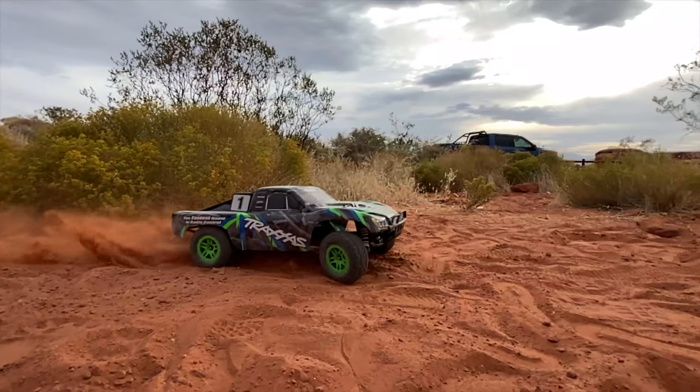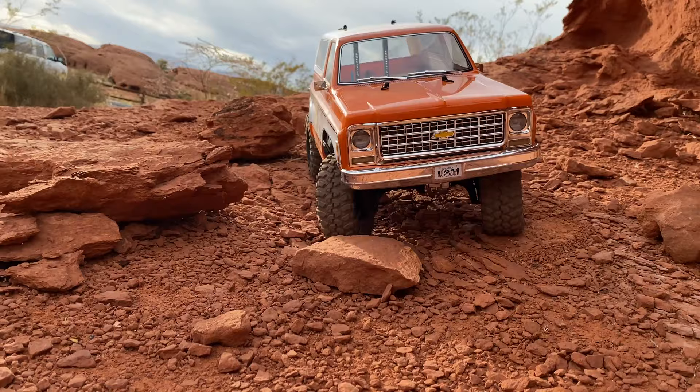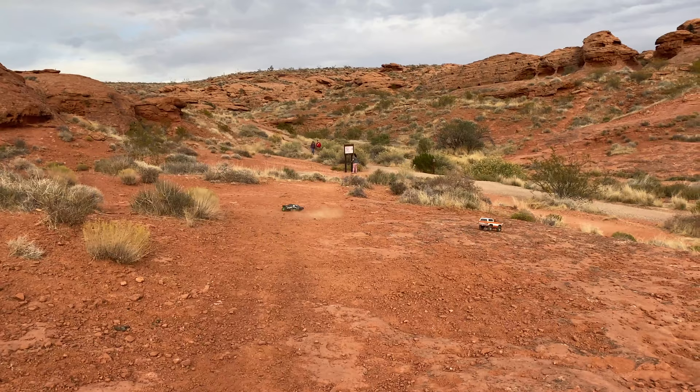Welcome back to Kyle's Toys and Games! Me and my mom are in the Raptor right now. We got the RC cars in the back. We actually got a new one right here — it's meant for rock climbing. We're going to go to SkyRC, get a new battery, and we'll be climbing some rocks.